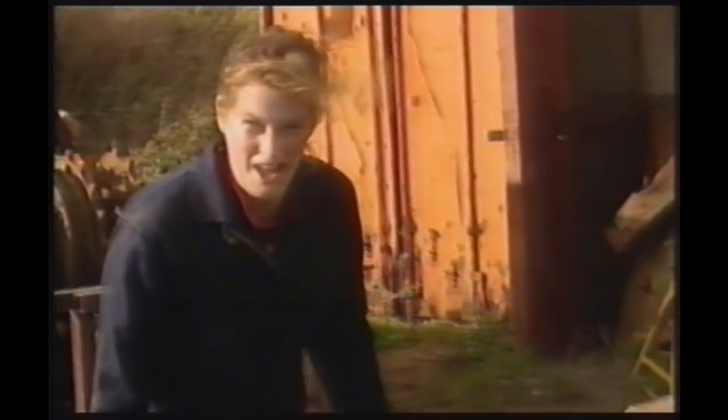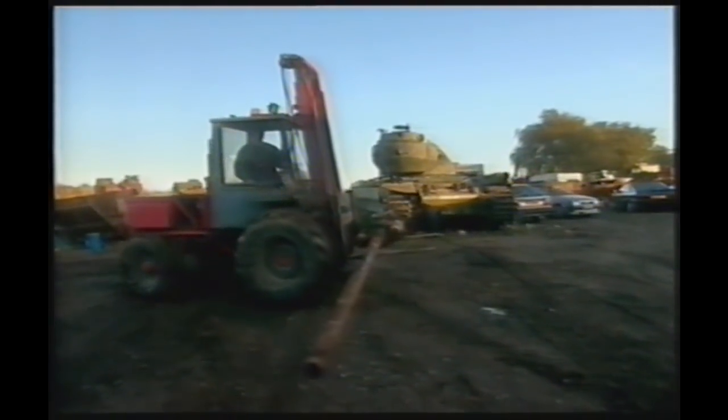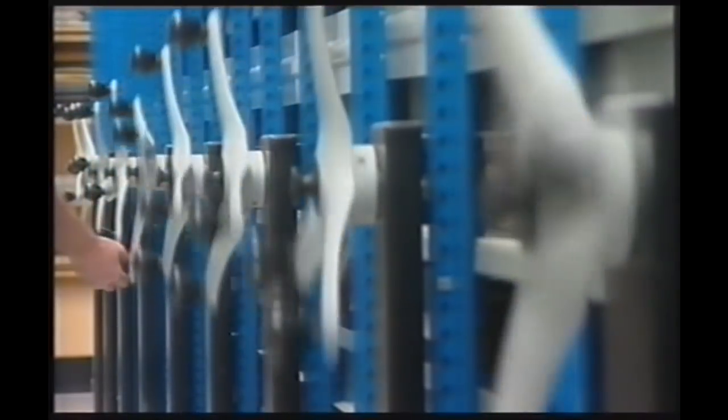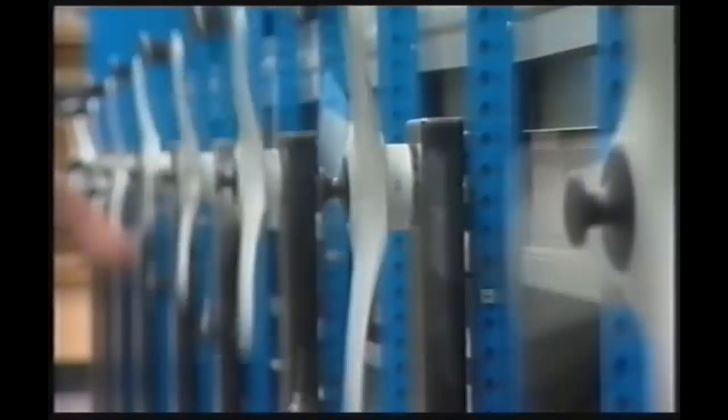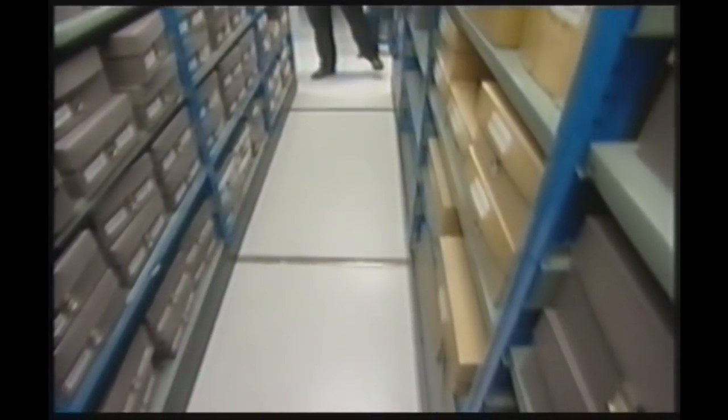Amazingly, to keep the law happy all you need to own a monster gun like this is an ordinary shotgun licence. You're never going to believe this, but you can still fire this gun — no one's spiked it. All I need to do is find a shell for it and pack it full of dynamite.